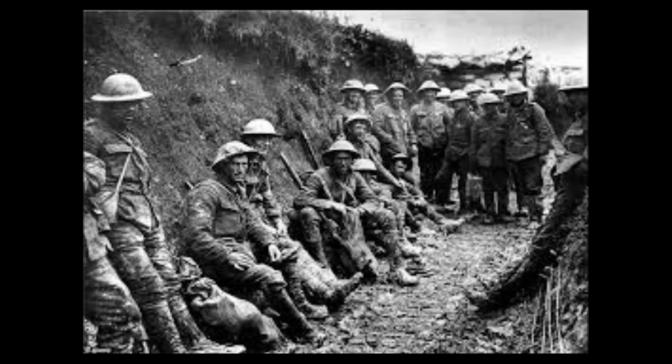Whether it was counting down the seconds to an artillery barrage, or counting down the seconds to order men over the top, the wristwatch played an important role in the life of soldiers in the trenches during the First World War. For four straight years, men would live and die by the clock.